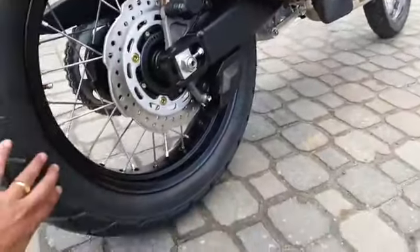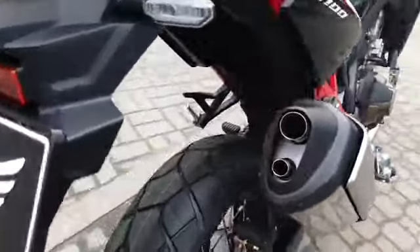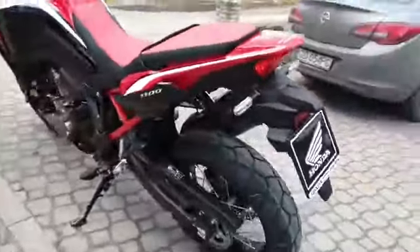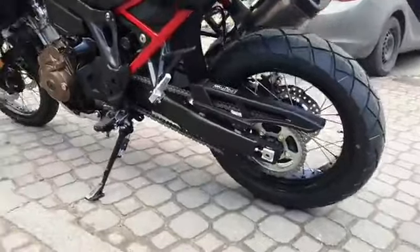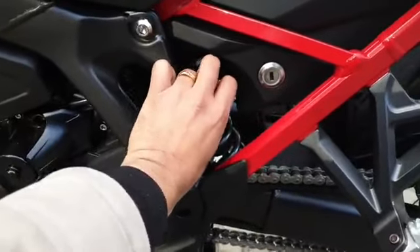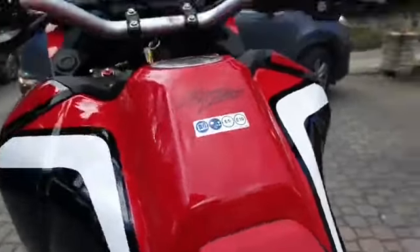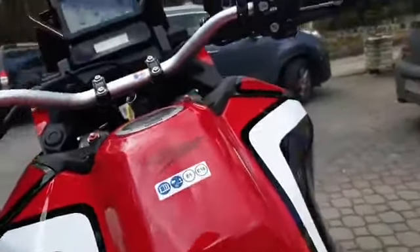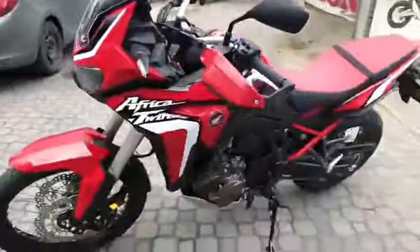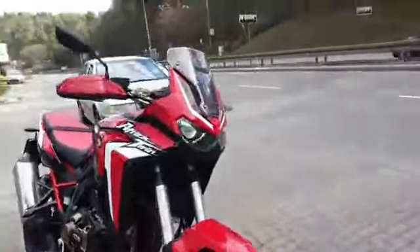This is a Bridgestone tire, 150/70. And here you can see the suspension shock adjustment for low and high settings. It is simply super sexy guys — look at this new LED light.